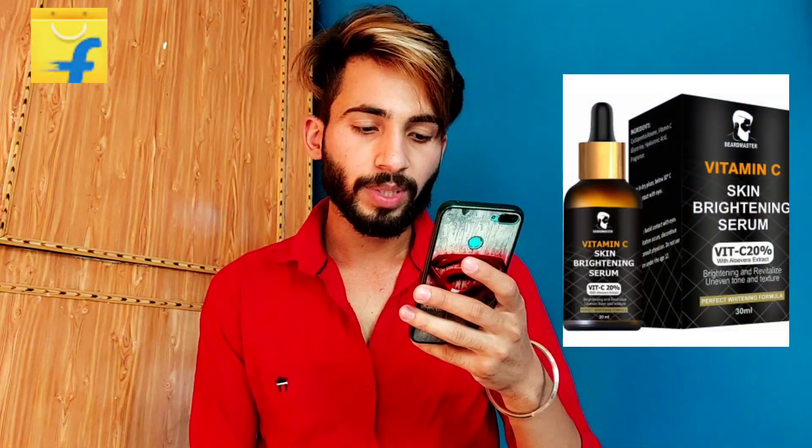So if your budget is low and you are looking for a good Vitamin C serum, then this one is for you — the Beard Master Vitamin C Serum.